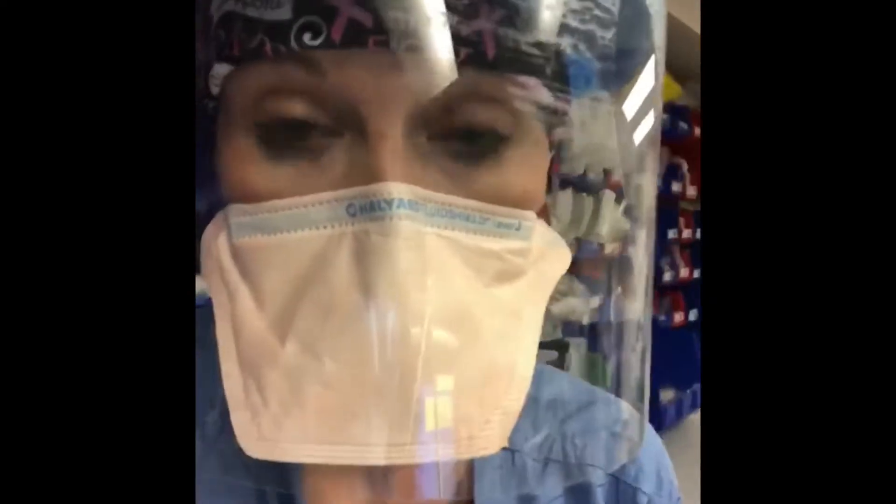I'm also wearing hospital surgical scrubs that I change into when I get to work. We're not allowed to wear them home — we leave these scrubs here and they get cleaned here at the hospital, so we don't take germs into our cars.